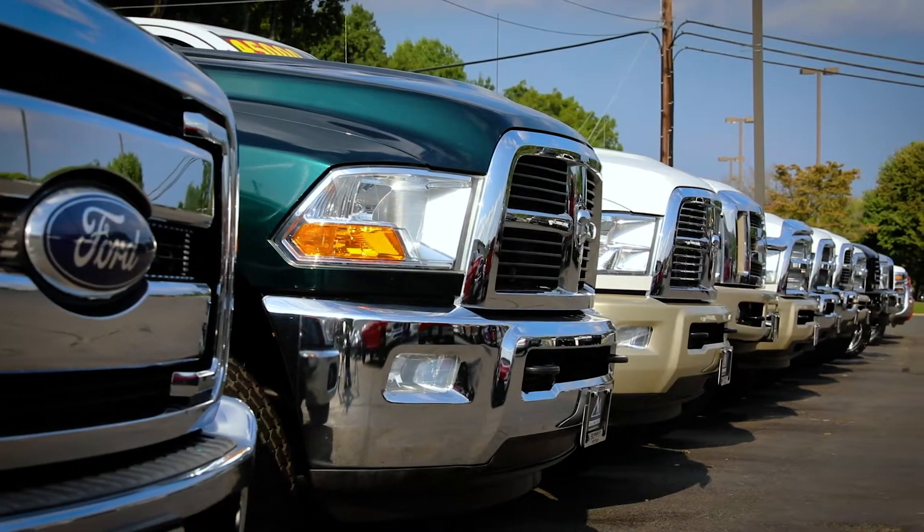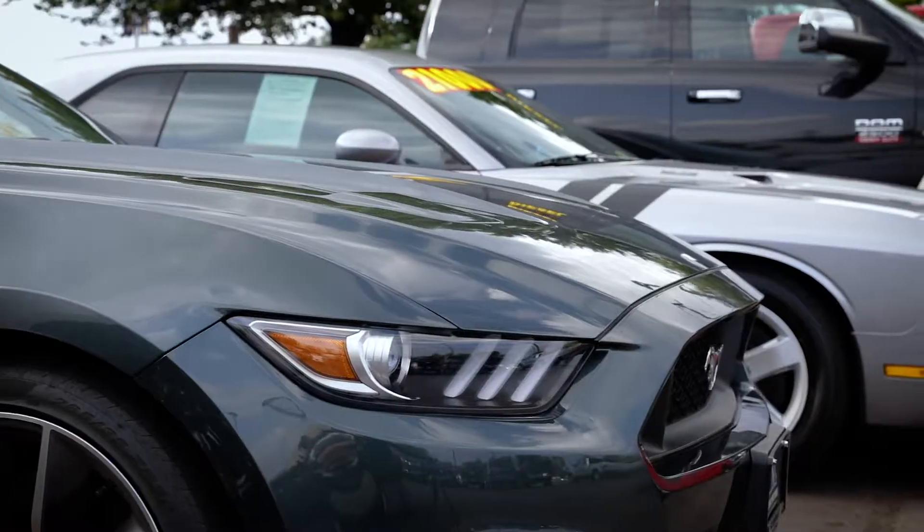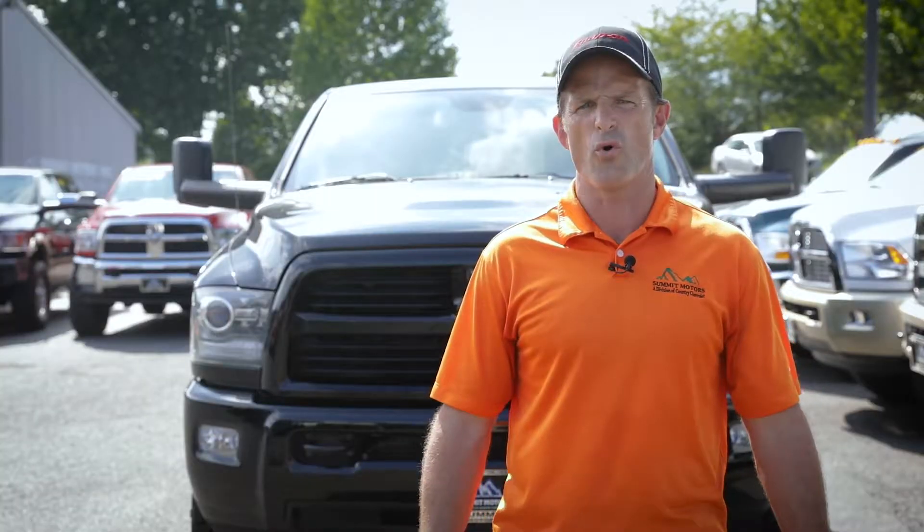So come on out to our store and check out this immaculate 2014 Ram for yourself. We also stock over 25 clean diesel trucks at our store with a wide selection of gas trucks, SUVs, and cars as well. We have something for the whole family.